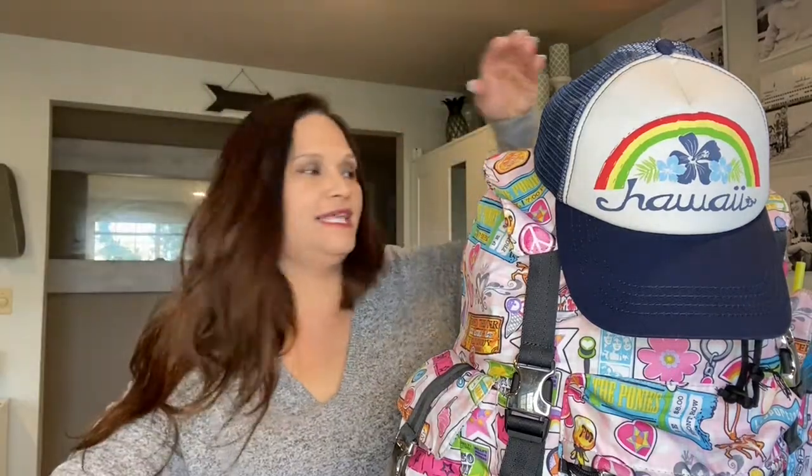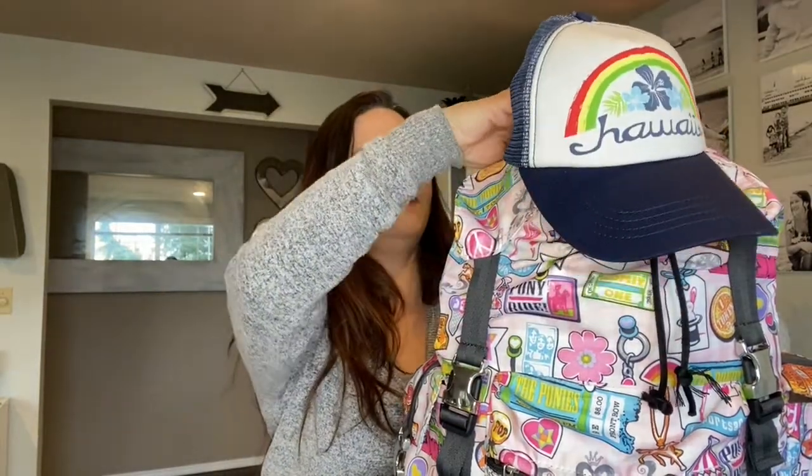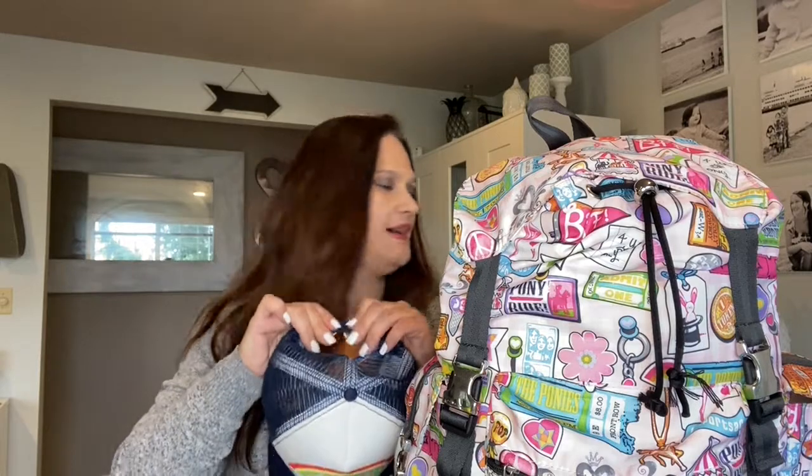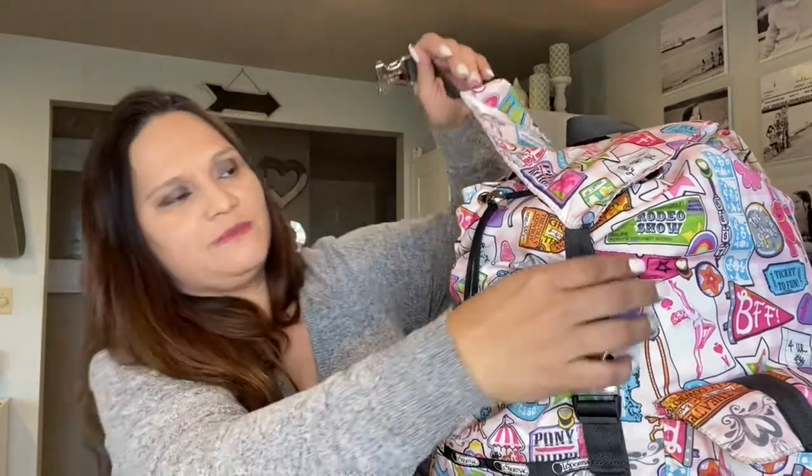That pineapple tumbler I didn't get last time, thinking I didn't need it, but of course on this visit I had to grab it. I also got one for my work bestie — she saw mine and said, 'Get me one next time you go!' Those came out of the side pockets. I also always keep a hat in there; it doesn't take up space and is quick to put on when you're hiking or walking around in the heat.